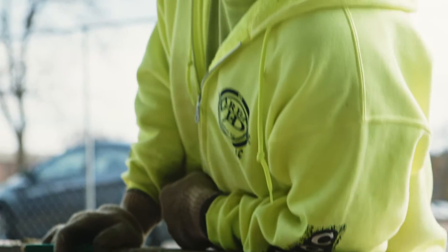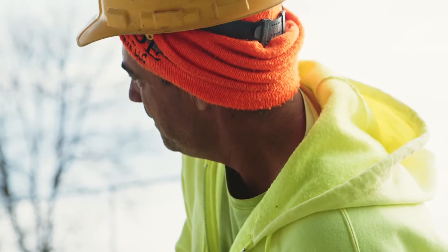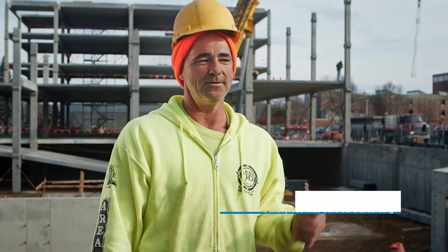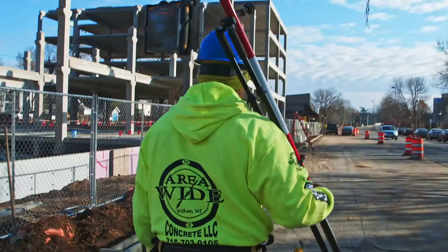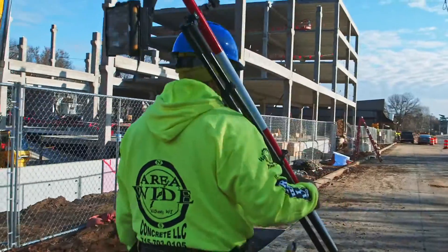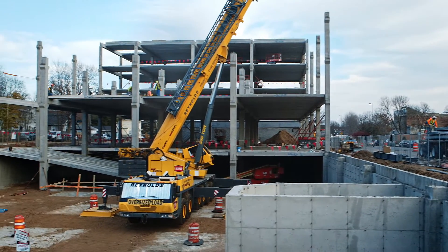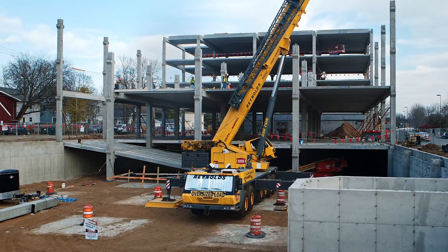I've been doing this work for probably 27 years now and concrete's in my blood. Right now we're building a five-story apartment building — one of our biggest projects. The building is 275 feet long and 102 feet wide.